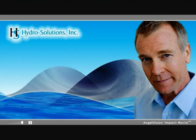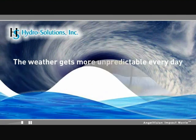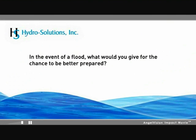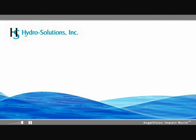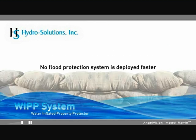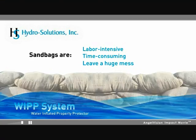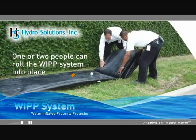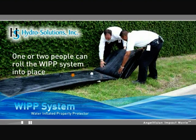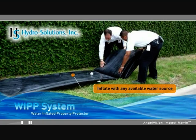Our environment is changing, and with the recent rash of flooding worldwide, one thing is clear: you must be proactive in your disaster planning. No flood protection system is deployed faster than the WIP system. While sandbags are labor-intensive, time-consuming, and leave a huge mess, one or two people can roll the WIP system into place in minutes. Inflate with any available water source, including flood water.